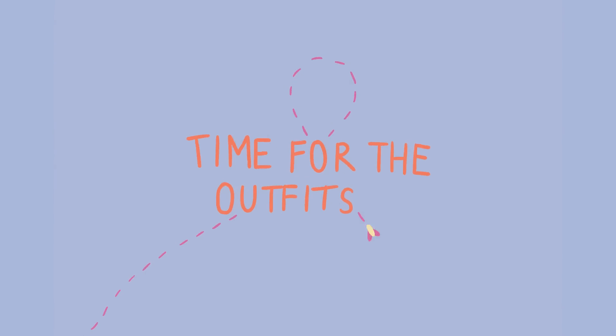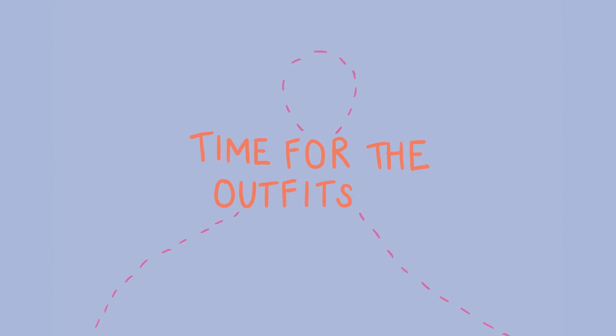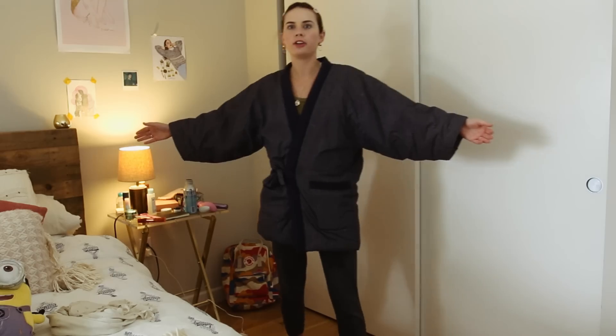Yes! And now I think it's time to go look at some cute outfits. So let's go see what I put together in this thrifting try-on collection — we'll call it a collection.